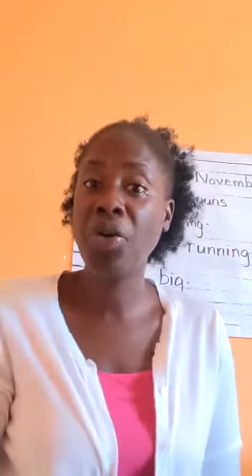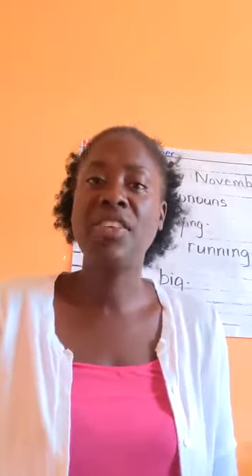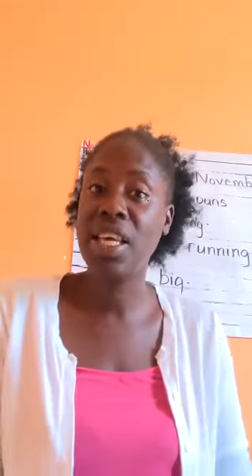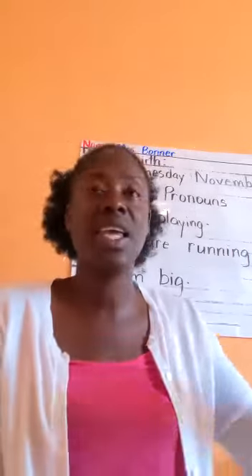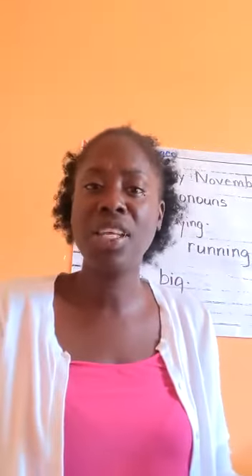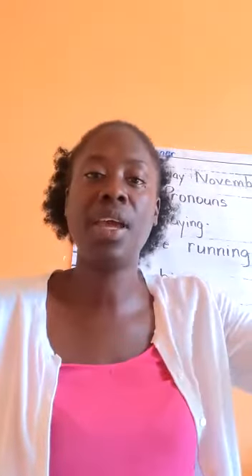So a pronoun takes the place of the naming word. So instead of saying 'the fridge,' you say 'it.' Or instead of saying 'Mrs. Bonner,' you can say 'she.' Or if we are talking about Paul, we can say 'he.' So Paul is outside playing — I say he is playing.